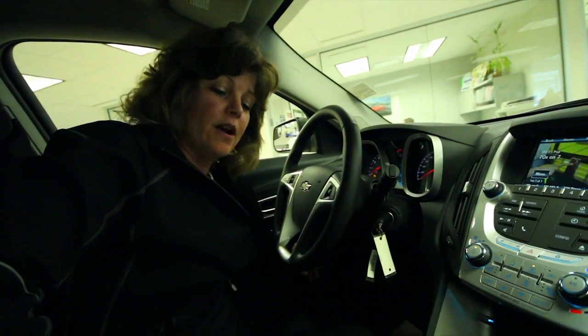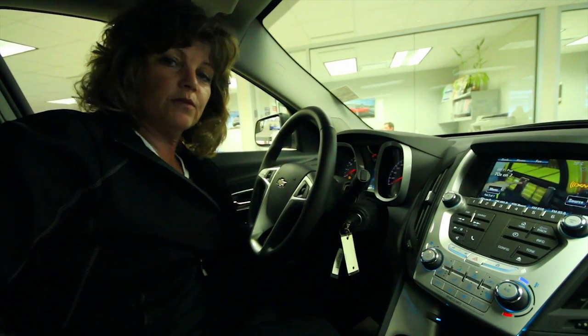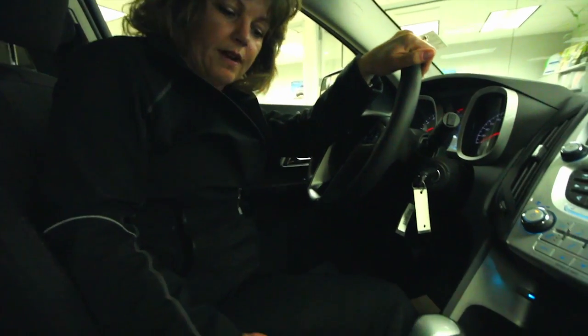Standard in almost every Chevrolet now is our six-speed transmission, enabling you to have some good low gears for torque and horsepower and some easy cruising gears when you're doing high speeds on the highway. For normal driving we would always put our vehicles into drive like we're used to.